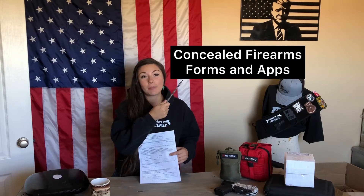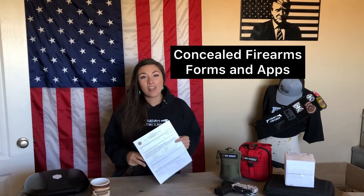To find this application, go to bci.utah.gov, then go to Forms and Applications, then to Concealed Firearm Permit Forms and Applications, and download it. This form does need to be notarized, just so you know.